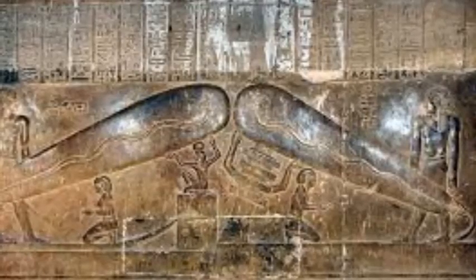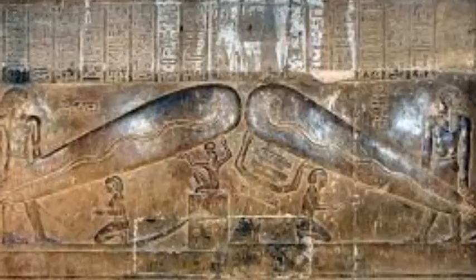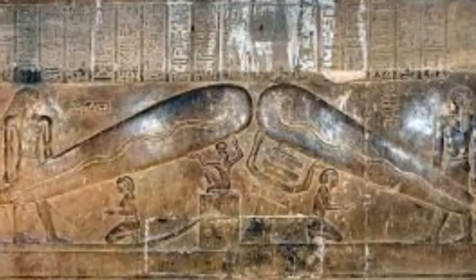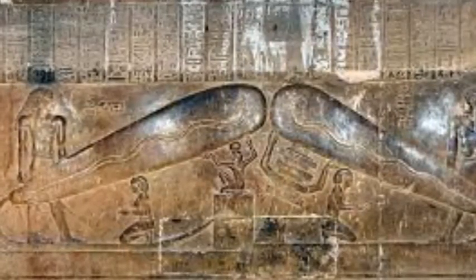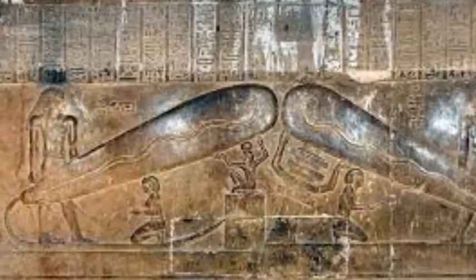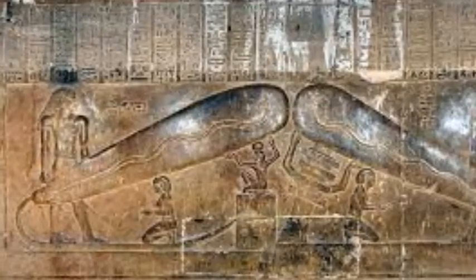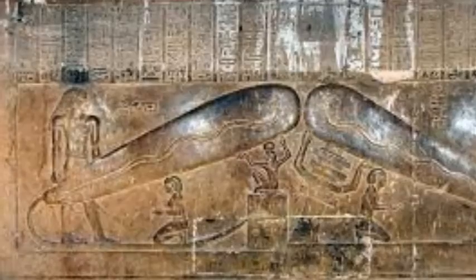Furthermore, since we're now able to understand ancient Egyptian and have been for some time, we understand not only their theology but their religious depictions. This happens to be a religious depiction depicting the beginning of the universe. So now I'm going to play a little bit of footage from Ancient Aliens Debunked about this relief.